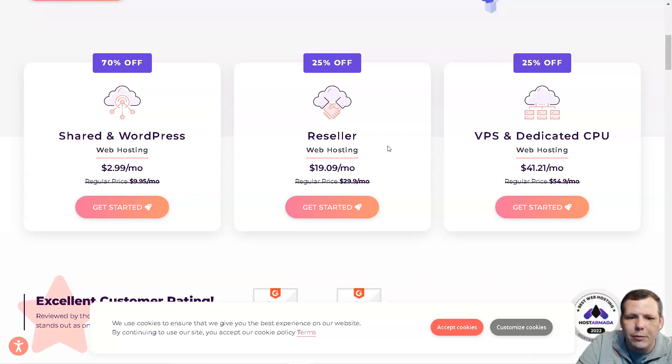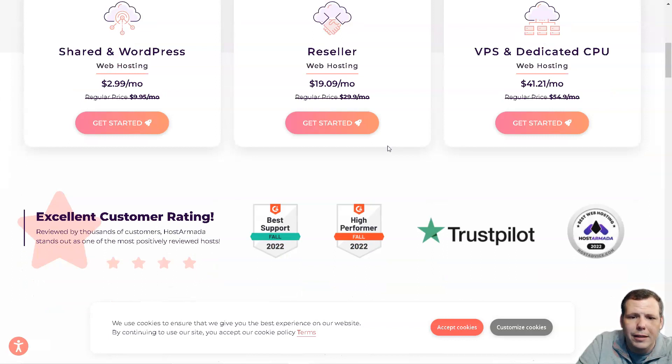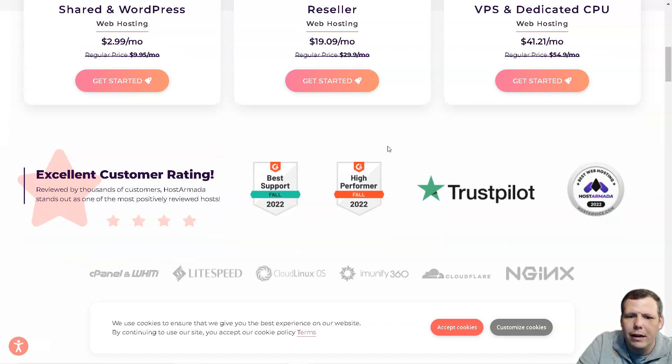There is free SSL from Sectigo for all hosted domains, establishing an encrypted connection between your site and visitors. Host Armada offers 7 to 21 daily backups depending on your plan — far ahead of competitors who typically only offer weekly backups for shared hosting. It also includes a web application firewall that analyzes, monitors, and blocks HTTP traffic to prevent XSS attacks or SQL injections, plus automatic security scans for exploits and malware that can also be initiated via cPanel.